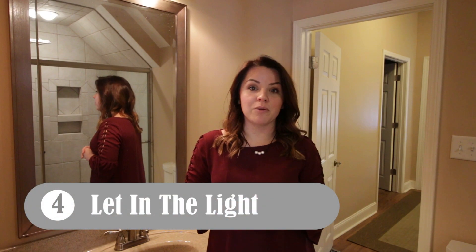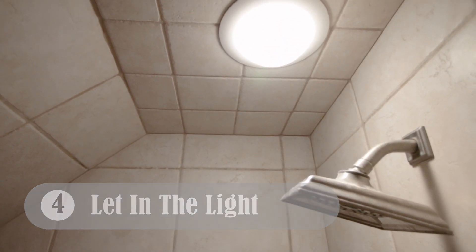Adding a fan can light in your tile shower adds light to a place that sometimes doesn't offer natural light, so it is definitely a great feature to add.